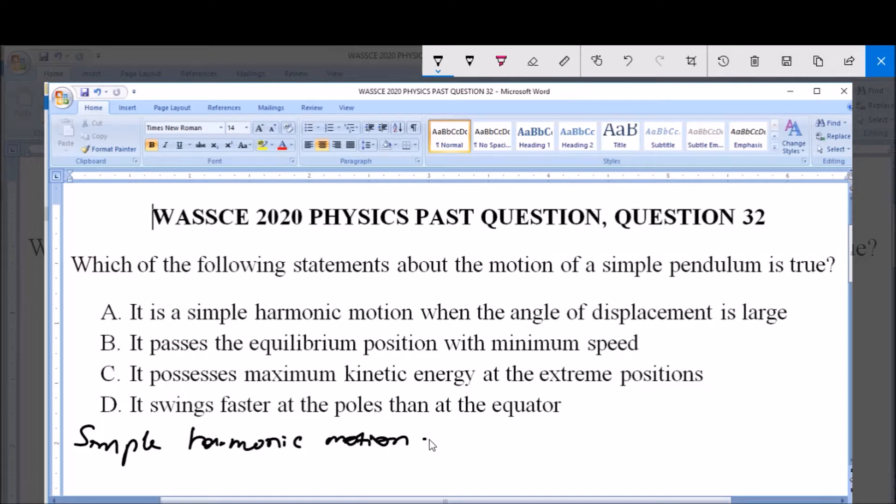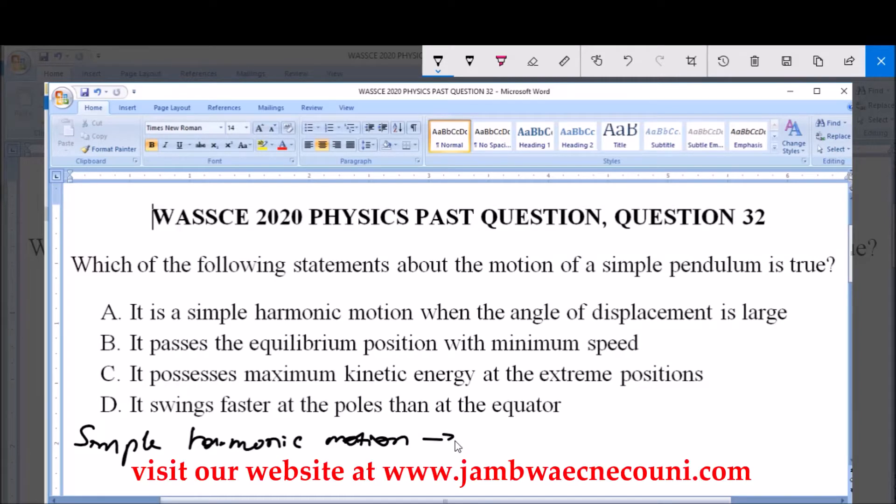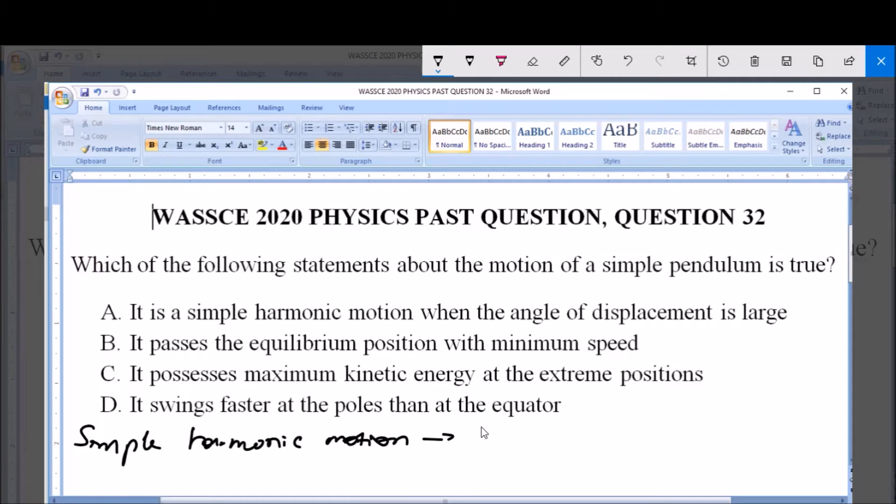This simple harmonic motion occurs as a result of any displacement of the simple pendulum. It doesn't have to be a large angle of displacement — the angle can be large or small. Once a pendulum is displaced by any angle, it exhibits simple harmonic motion in order to return to its equilibrium position. A simple pendulum does not return to its equilibrium position at once; it undergoes a to-and-fro motion — simple harmonic motion — before finally reaching its equilibrium position.